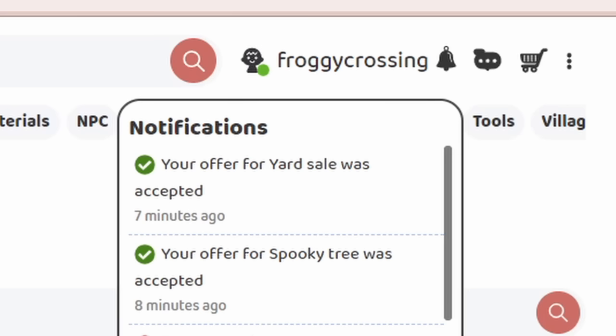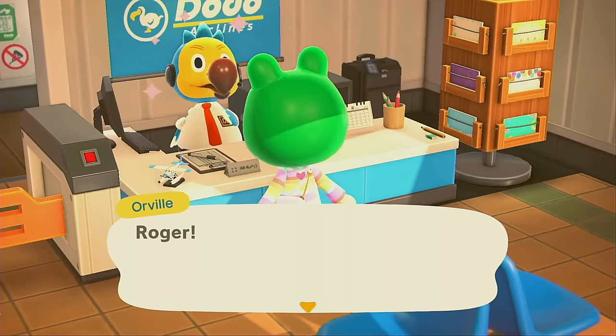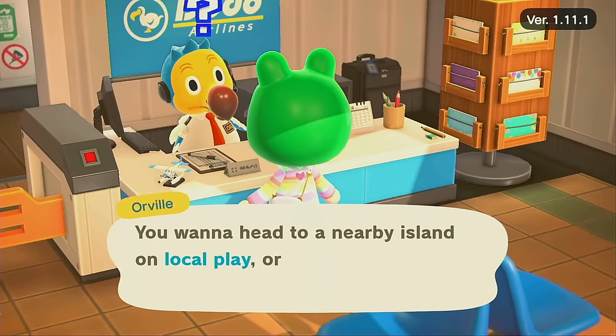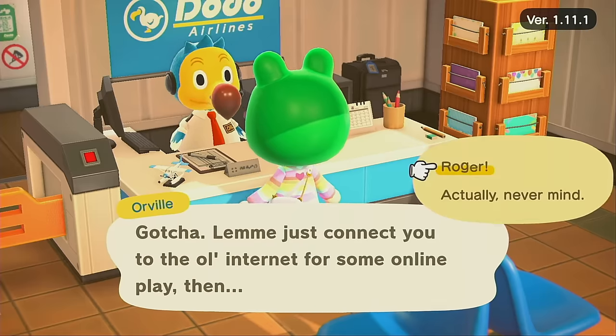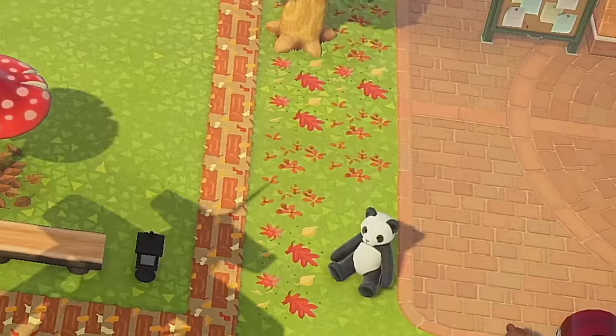Our yard sale offer also got accepted — they relisted it and I offered again, so we're gonna head over. They told me it's just DIYs right now on their island, which is totally fine. I'm excited to see if there are any DIYs I don't have yet, because surprisingly I'm still missing a lot. Those custom designs are so cute — I love those leaves.